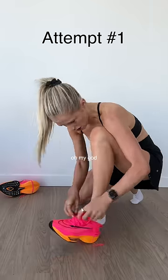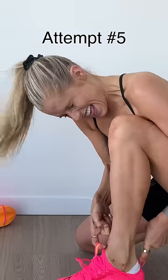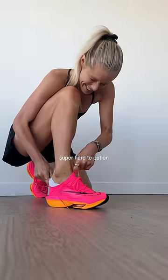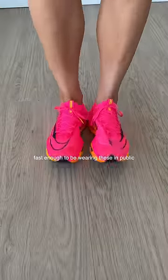Oh, they're hard to get on. Oh my God. I've been the same size in Nike for a literal decade. First impression? Super hard to put on. Second, they look awesome, but I don't think I'm nearly fast enough to be wearing these in public.